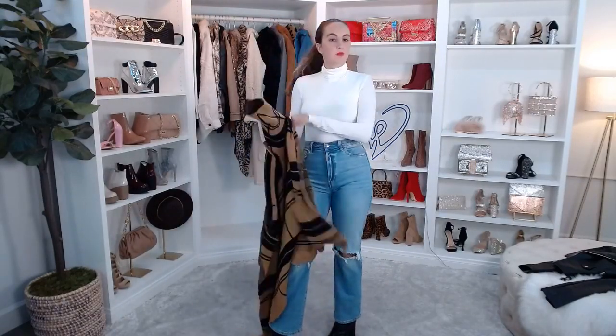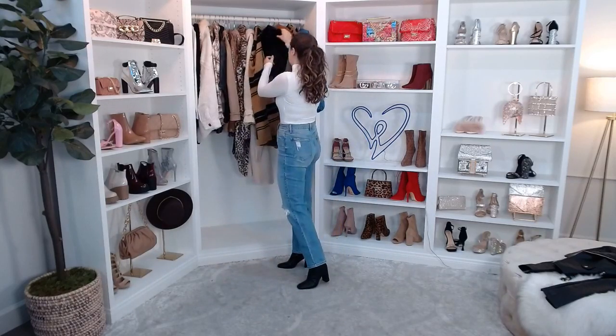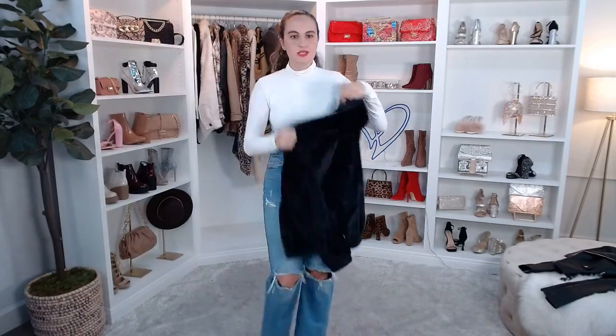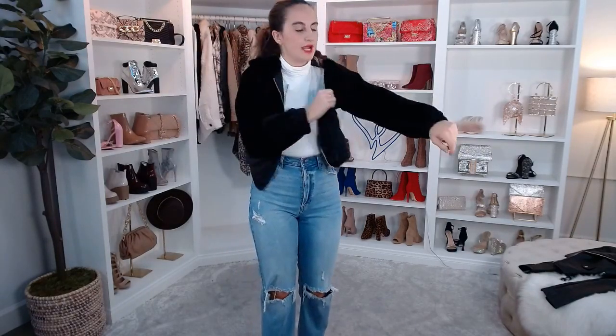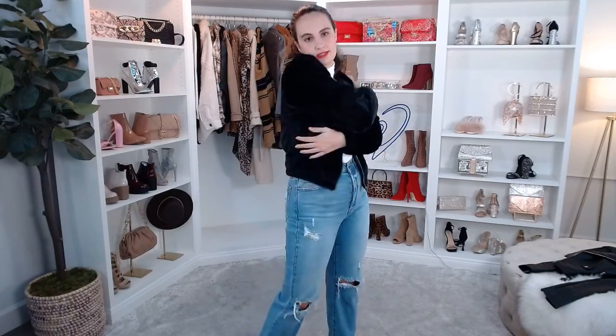Now I have a cute glamorous bomber jacket. I've definitely worn this in other shows — it looks great with any of our going-out dresses. This is the black — it also comes in ivory. It's more of a crop fit and this is a medium. It's got this soft faux fur material and it's lined with a zipper. Very glam! Great for clubs or going out, or just dressing up a simple outfit with jeans and a plain top. Maybe some heels if you want to dress it up more.